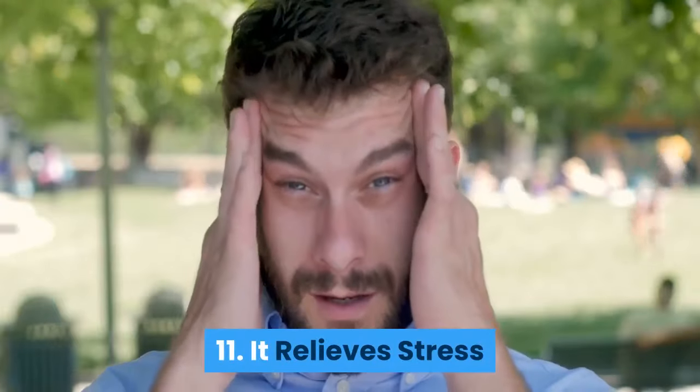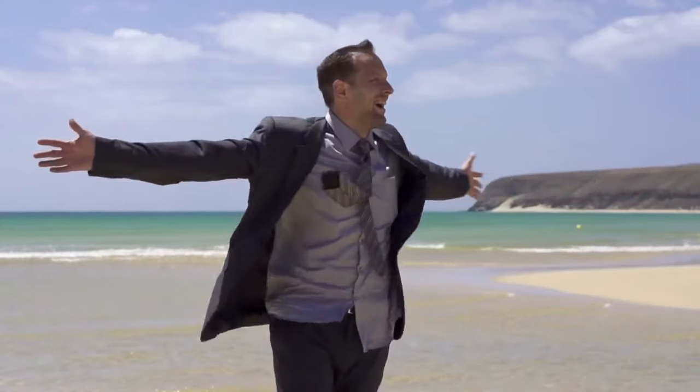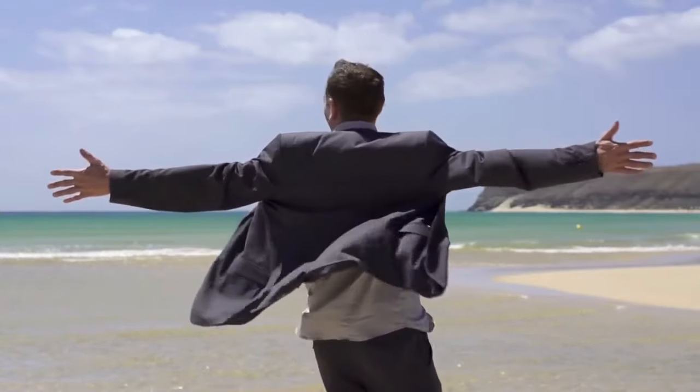11. It relieves stress. Working out helps us disconnect for a while from our daily problems, which gives our subconscious the chance to process new solutions to them. It also gives us some time alone, which is great for relaxing. Using a cross trainer makes you feel happier because physical activity is linked to an increased production of endorphins and serotonin, also known as the hormones of happiness. You'll also feel more accomplished for the day when you finish your workout session, which helps a lot with your opinion about yourself and the problems you can tackle.